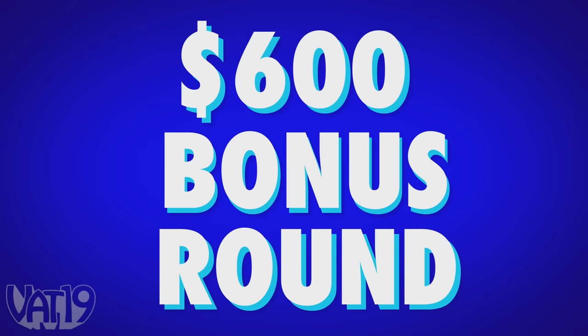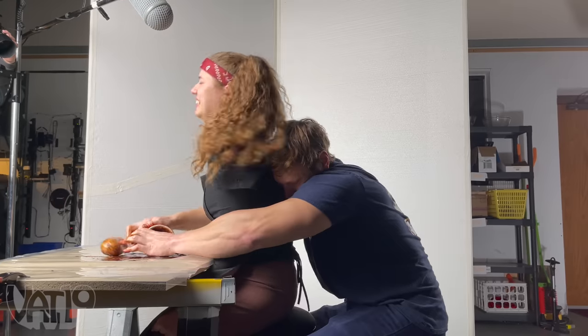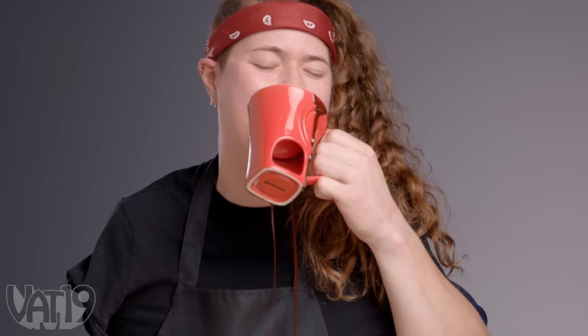Now it's time for the big money bonus round, where our players will be forced to use another person's arms while they attempt to guide them towards a successful break. This looks yummy. I can't wait to get my hands all over this. It's Vat19's Sweetheart Fondue mug full of messy chocolate. It smells delicious. I'm gonna go ahead and open that up, which usually requires two hands, but I'm just gonna do it with one. Number eight.